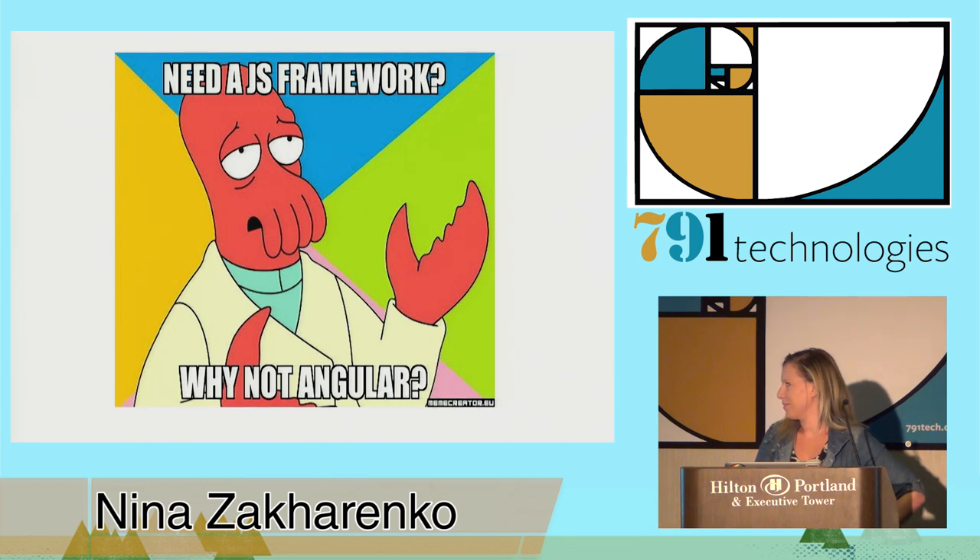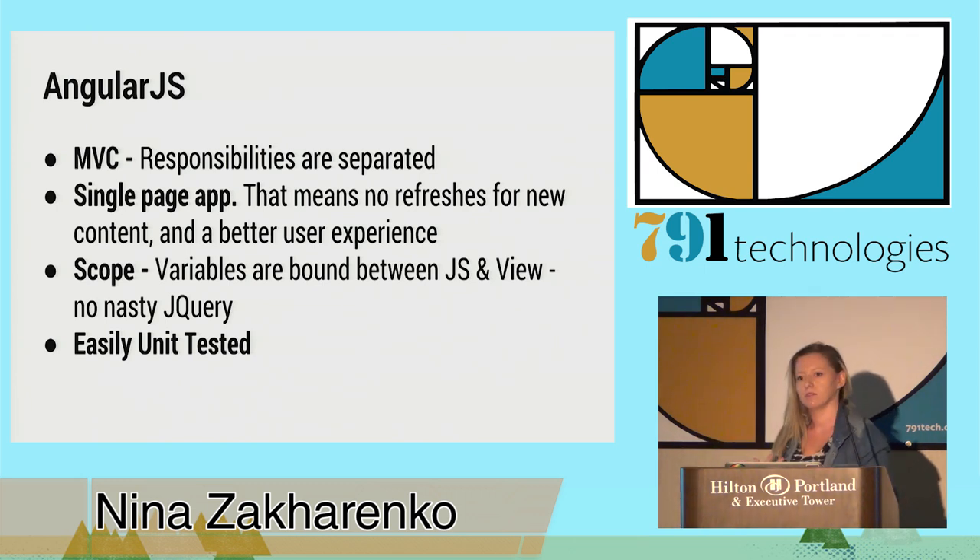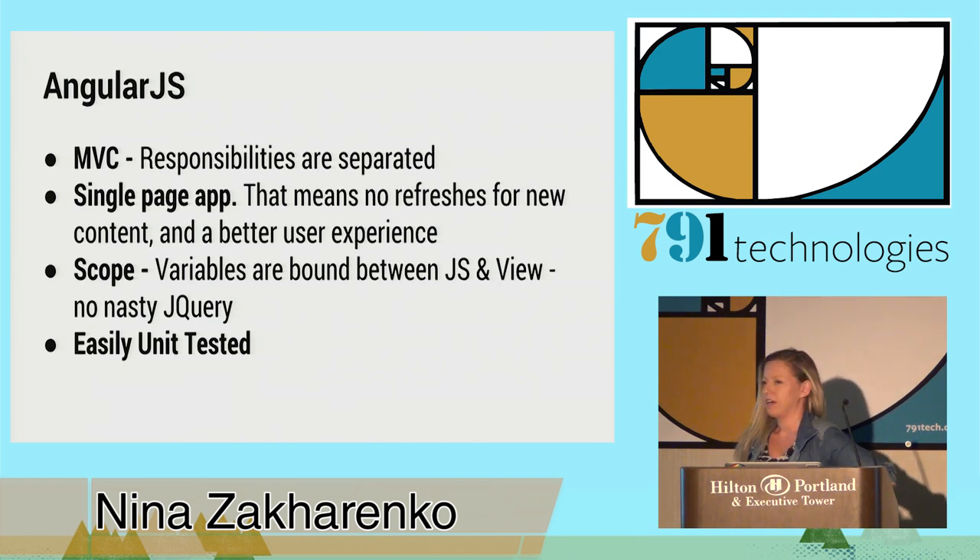So if you need a JavaScript framework, why not Angular? There are tons of benefits. It's an MVC framework — the responsibilities are separated. Single-page app, no refreshes, much better user experience. The scope is this magical thing — it's a way to bind variables between your front-end and your controller. No jQuery, no crazy JavaScript magic. You set a variable on your scope and it's accessible in the template. Angular is also very easily tested — much better than comparing HTML output in your unit tests.